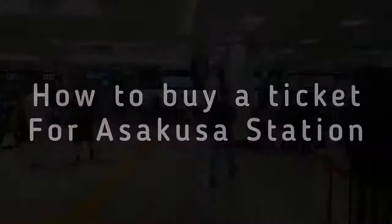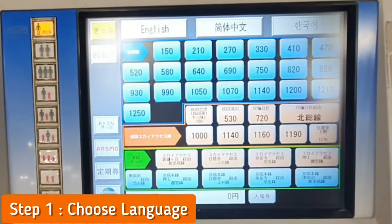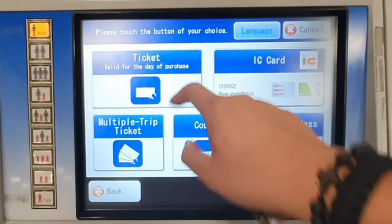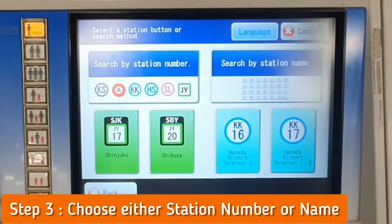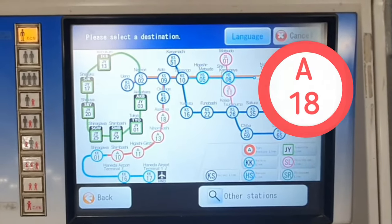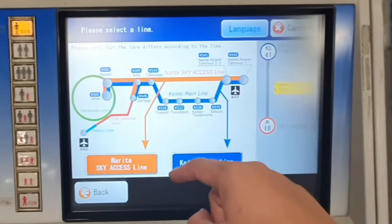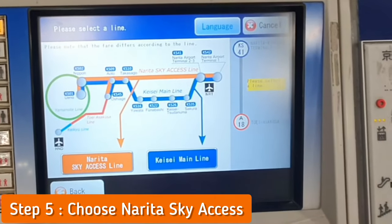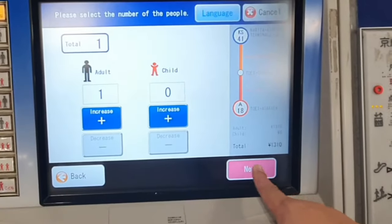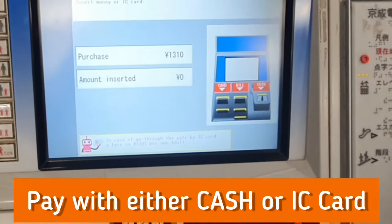Here's how to buy a ticket for Asakusa station. Step one: choose your language. Step two: choose 'Ticket' — or you can buy an IC card here. Step three: choose a station number. Since we're going to Asakusa, press Asakusa, which is A18. Next, press the Sky Access line. Step six: select the number of people and then press next.